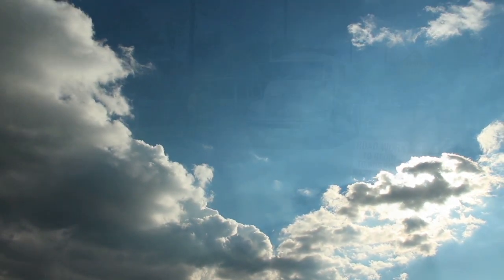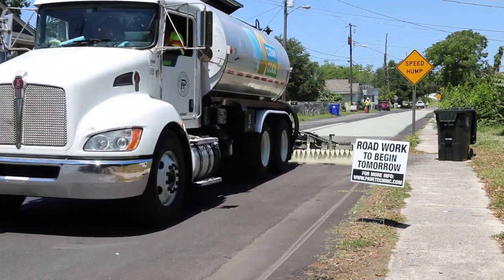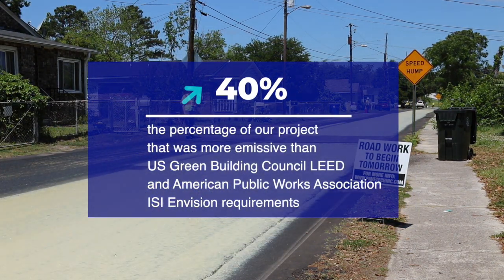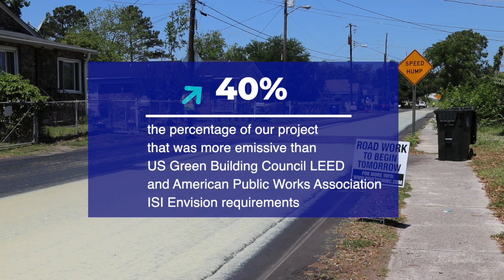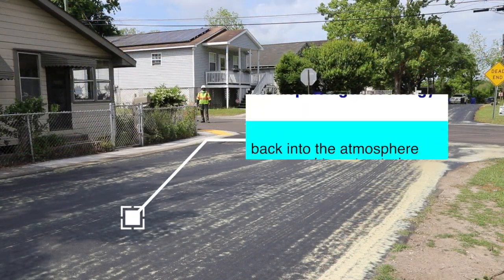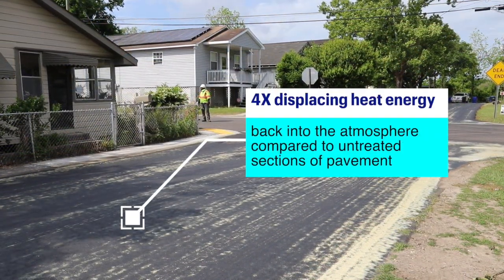Data also showed the treated roads increased solar reflectiveness, which lowers the heat island effect. The project was about 40 percent more emissive than U.S. Green Building Council LEED and American Public Works Association ISI Envision requirements, and four times more effective at displacing heat energy back into the atmosphere compared to untreated sections of pavement.